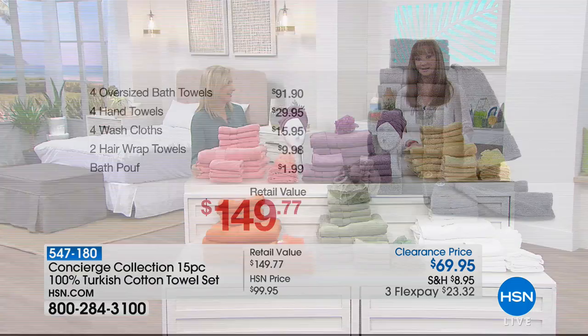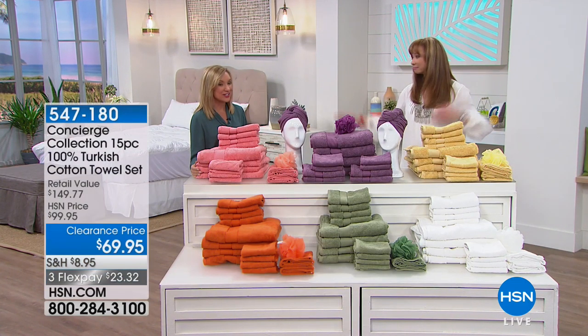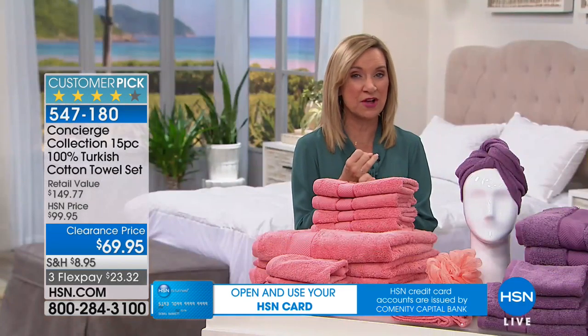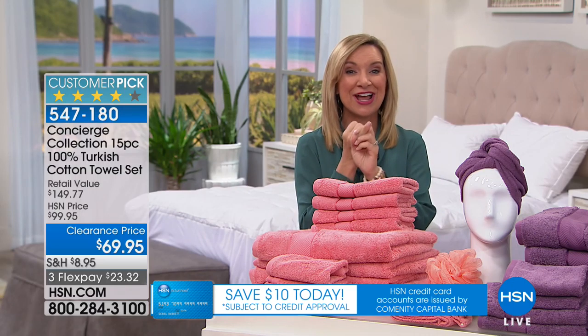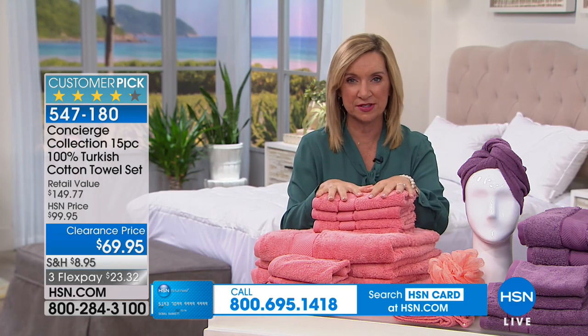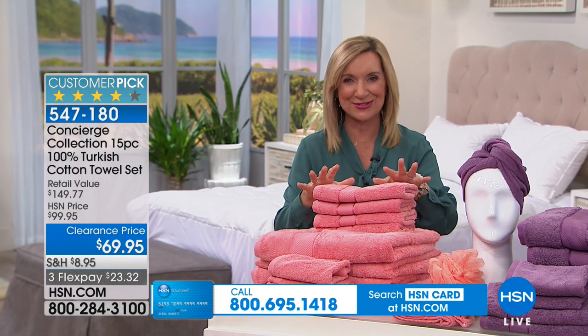Beautiful palette and Turkish cotton. Turkish cotton is the best — it's grown in the perfect region. It's a long staple fiber cotton, making it super soft and durable, extra absorbent, which is what you want in a towel, and quick drying. These won't hold on to the moisture. It is the best towels.